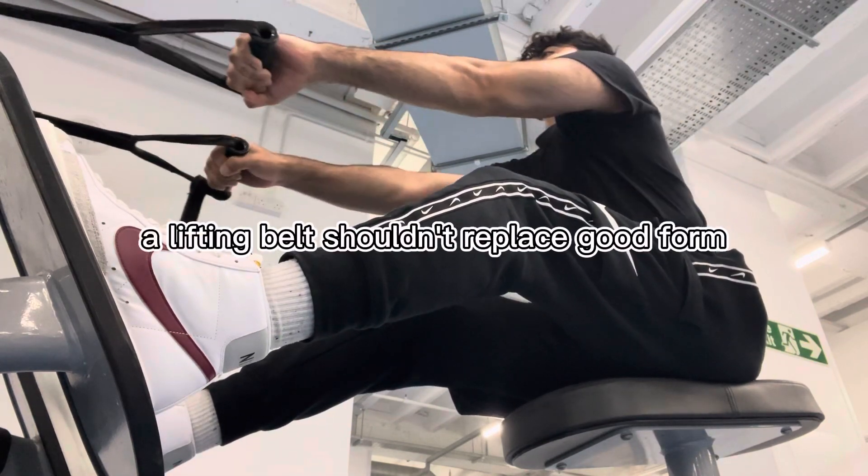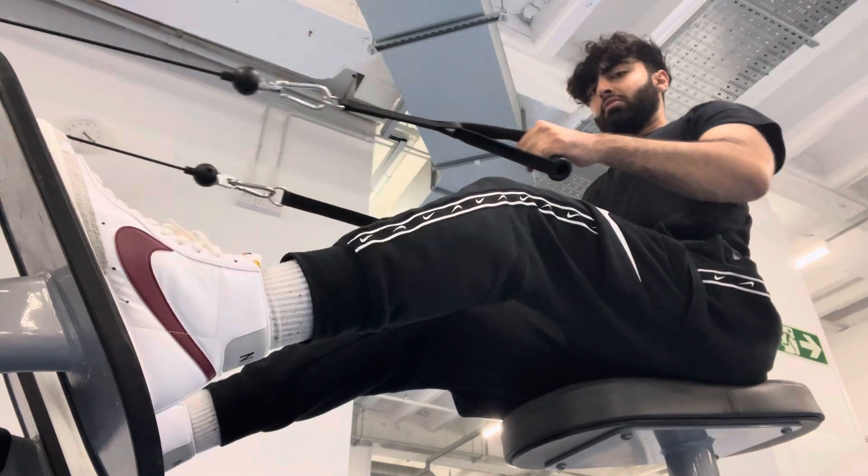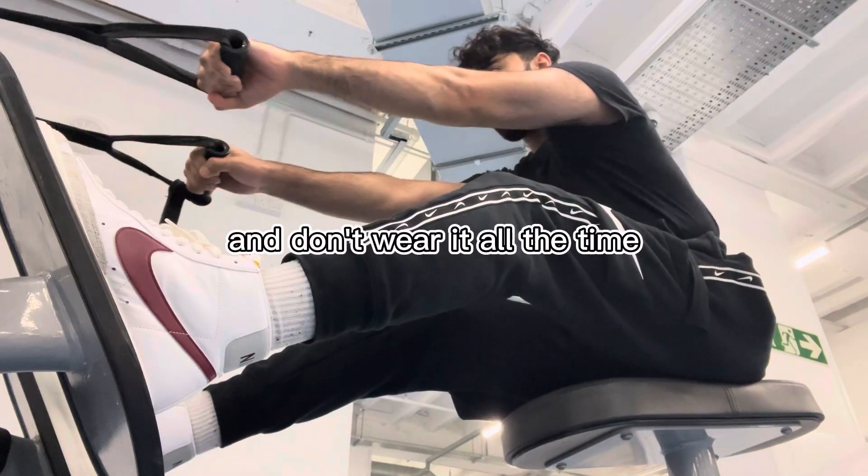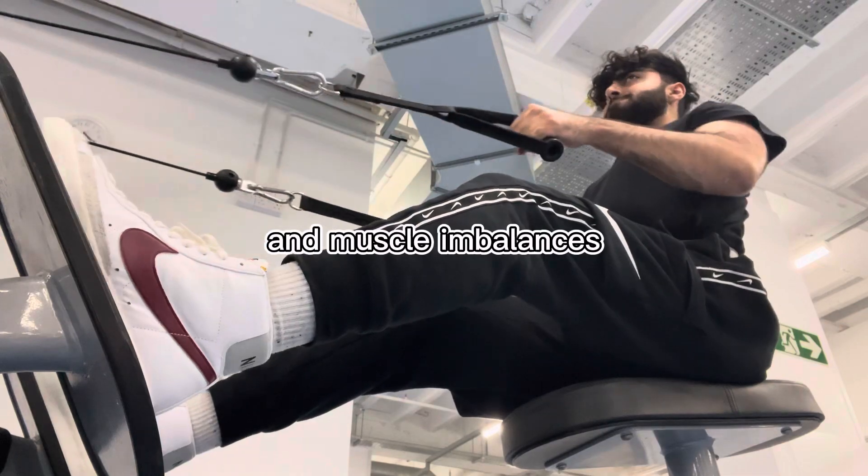But here's the catch: a lifting belt shouldn't replace good form and technique. It's just an extra layer of support for your heaviest lifts. And don't wear it all the time, as you might end up with weaker abs and muscle imbalances.